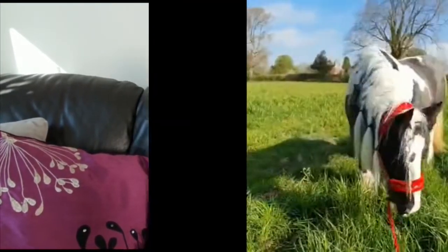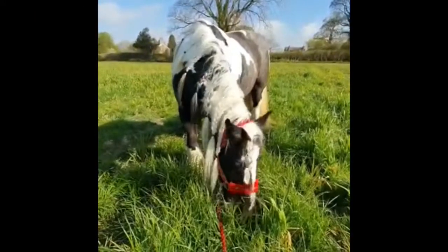Hi guys, welcome back to my channel. Today we're going to be talking about my horse. For this one we're gonna have to leave the house, let's go. When we got to the yard we...